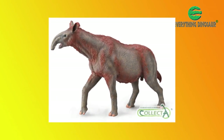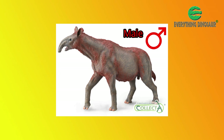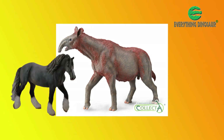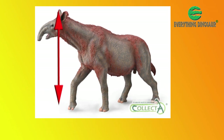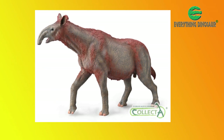The updated Paraceratherium model represents a male, and it has been given patches of coarse hair — a characteristic seen in some large hoofed animals around today. The model measures around 22 cm in length, and those delightful tufted ears are some 14.7 cm off the ground.